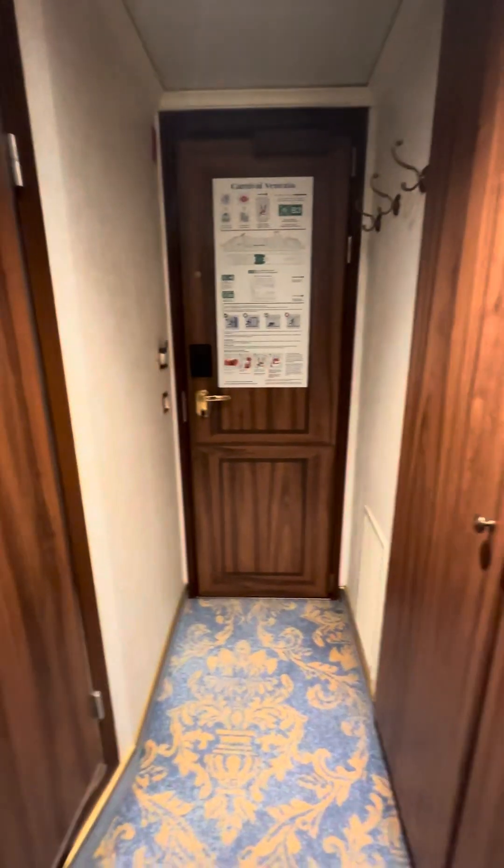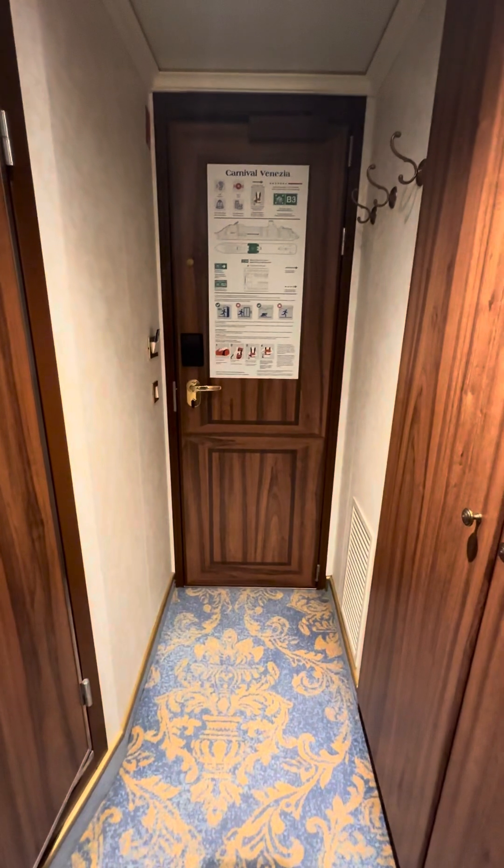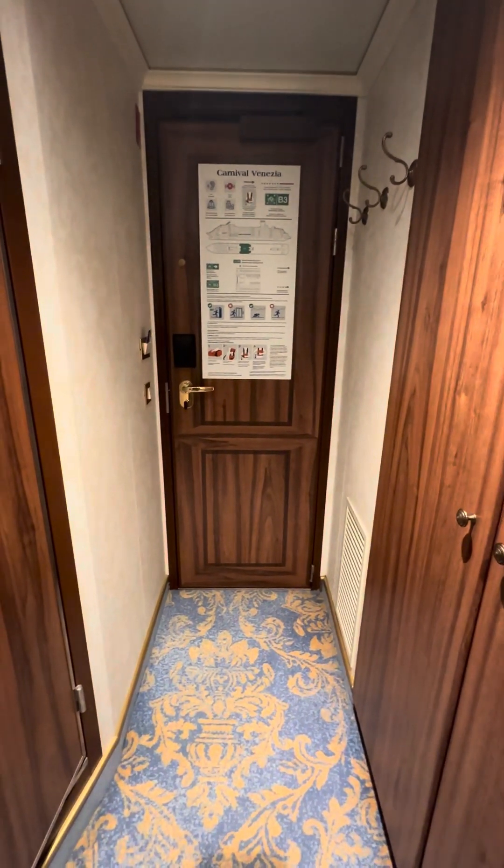Hey, it's 406 Adventures here showing you an interior stateroom on the Carnival Venezia.